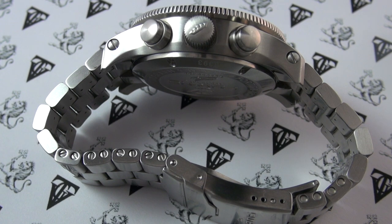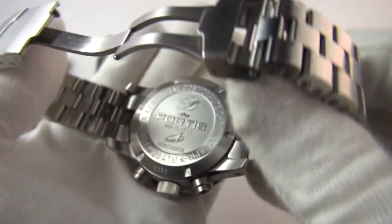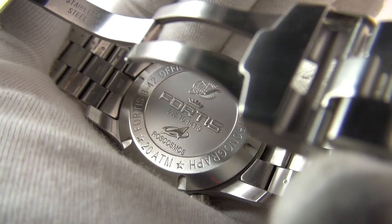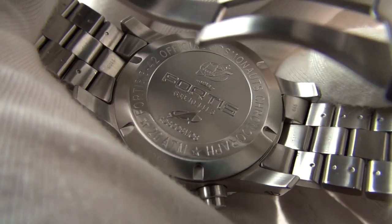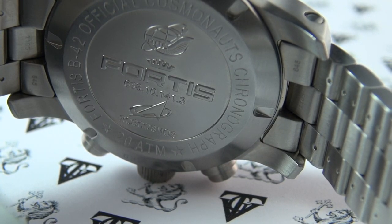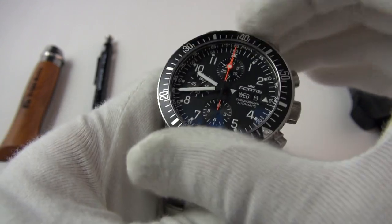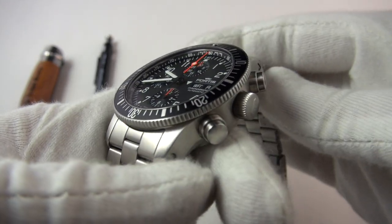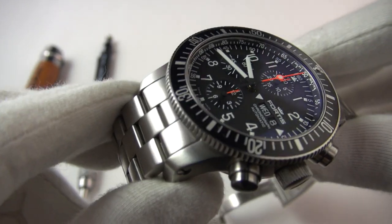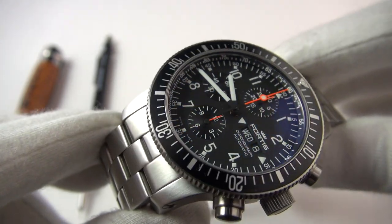Much easier to adjust than many others. The case is all brushed with the only exception being the case back, which has a bead-blast finish to subtly contrast the brushing. The case back features the Russian Space Agency's insignia. We have a 120-click unidirectional timing bezel with no play whatsoever — extremely solid, coin-edge, easy to grip, slightly overhanging, and very usable. The glass is sapphire with anti-reflective coating on both inside and outside.